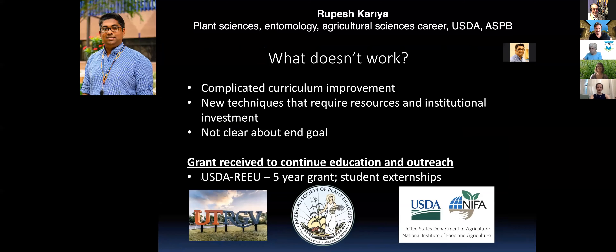What doesn't work: complicated curriculum improvements, new techniques requiring lots of resources, and institutional investment that takes too long. Using data from that paper and grant, I applied for a five-year USDA grant to send students for externships in plant sciences. When they return, government or private agencies would hire them or they would have better career options in plant sciences. We got the grant and are working on it. Thank you to GRPB, ASPB, and USDA for this opportunity.